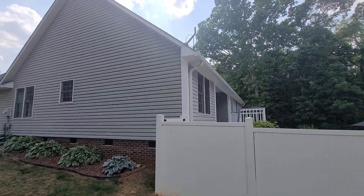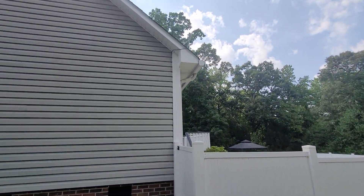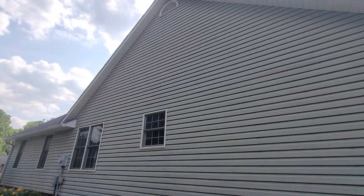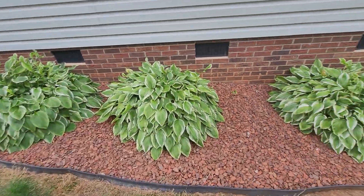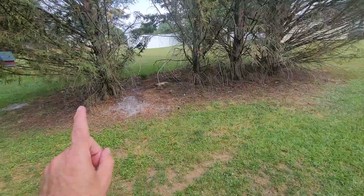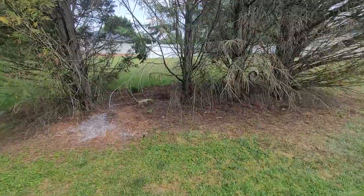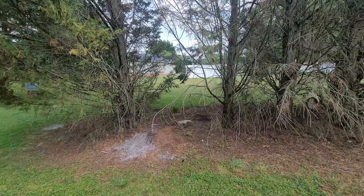The gutter guards are on the back as well. The roof looks good. There's an old satellite frame up there. Landscaping really looks nice, and I have a feeling these trees were put in for privacy on the property line — but again, I'll have to figure out where that property line is.